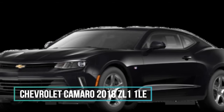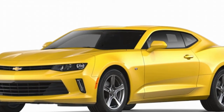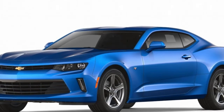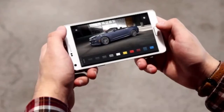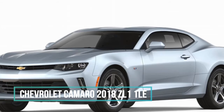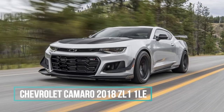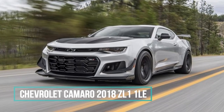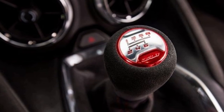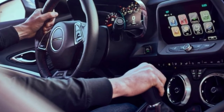The open front splitter swallows 106 cubic feet of air per minute over a standard ZL1. The splitter and dive planes also help. Goodyear brought its Eagle F1 Supercar 3R to the table — 305/30 ZR19s up front and 325/30 ZR19s steamrollers at the rear. That is the widest tire ever fitted to a Camaro. Goodyear says they're good for 1.10g of lateral acceleration.